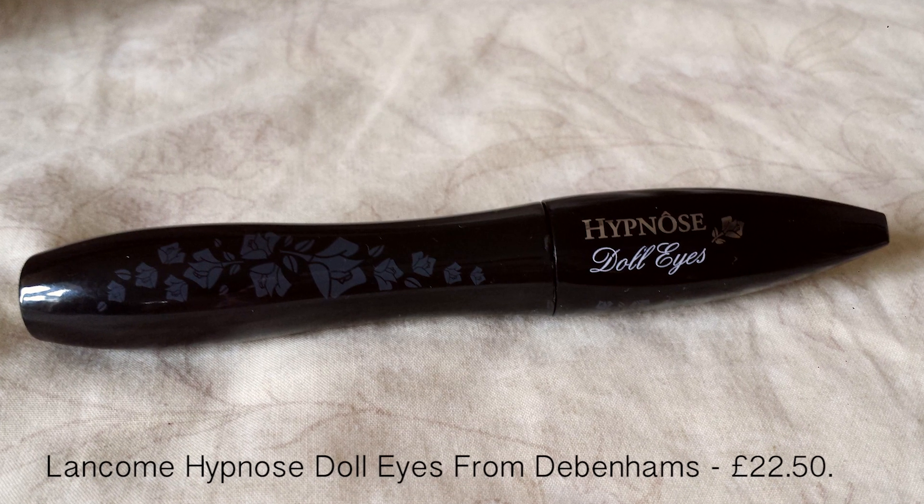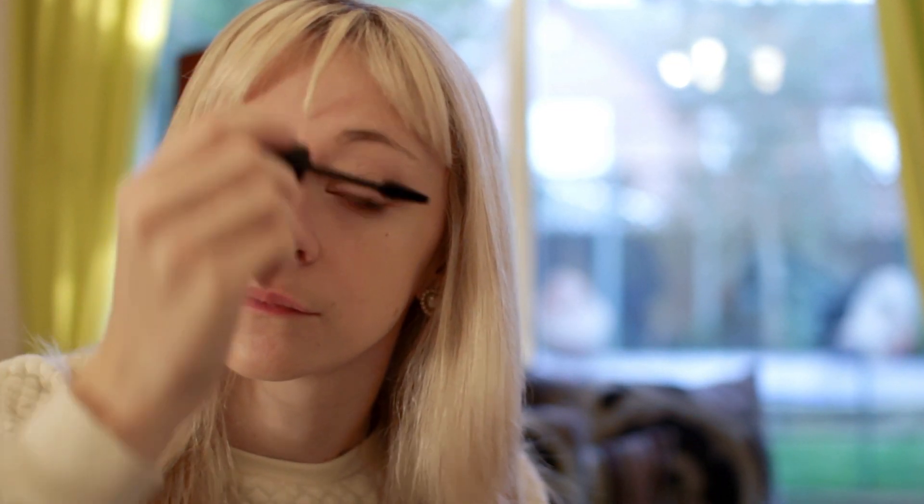You also want to consider the Lancome Dolley's Mascara which is amazing. It's £22 so it's a little bit more expensive but you can get it from Debenhams so it's easy to get. It has got a pointed brush on it so all the little lashes you can get right into the corners, and it gives you lengthening as well as volume.